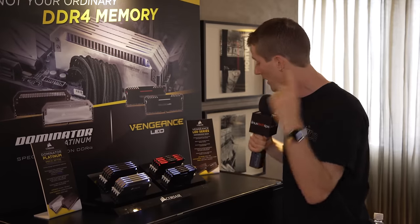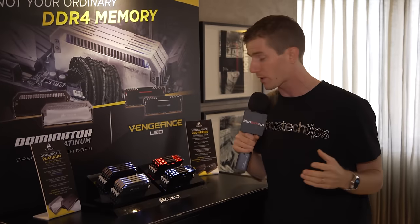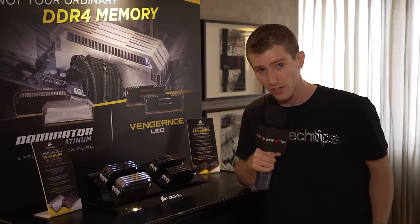There are dual channel kits and quad channel kits available, all the way up to frequencies as high as 4300 megahertz.